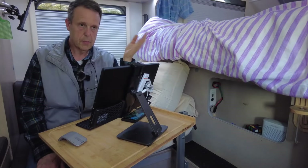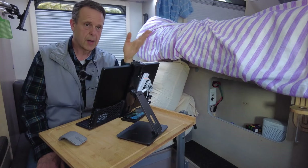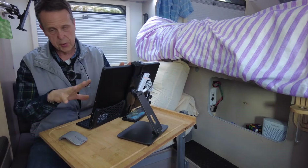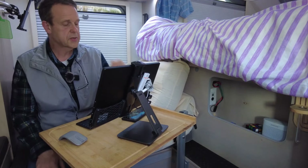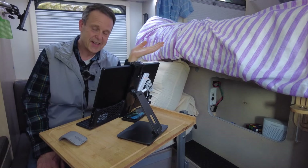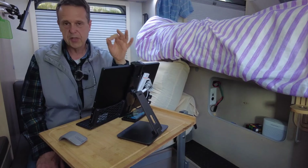Let's talk about power for a minute. My old laptop used between 60 and 80 watts — the average laptop uses about 60 watts. This configuration is using less than 20 watts; I think it's using around 15 watts. That means I'm using one-fourth the power — four times less power. Bottom line is I'm saving a lot of electricity by using Samsung DEX.